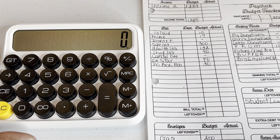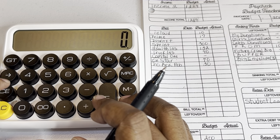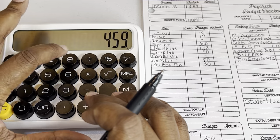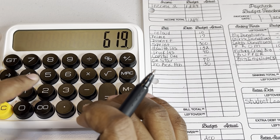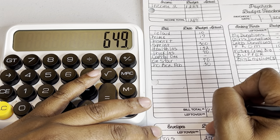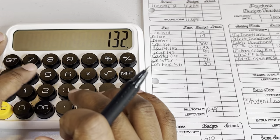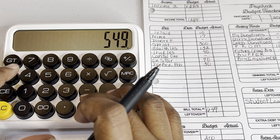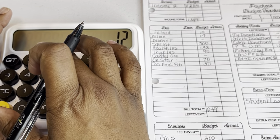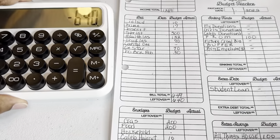I'm going to slide this over so you guys can see while I'm calculating. So it's $10, $17, $300... Thank you all so much for helping me reach my 600 subscriber mark! The total for these bills comes to $649. I'm going to subtract that from $1,289.